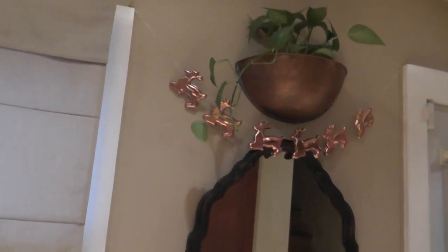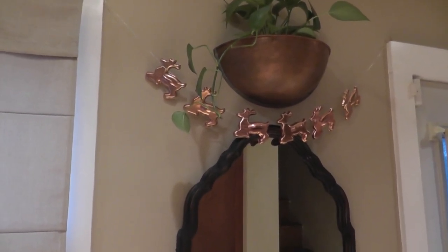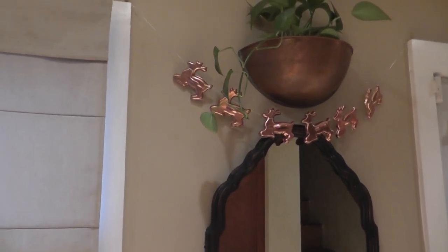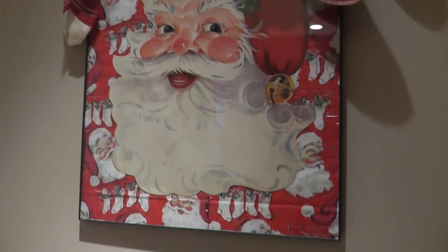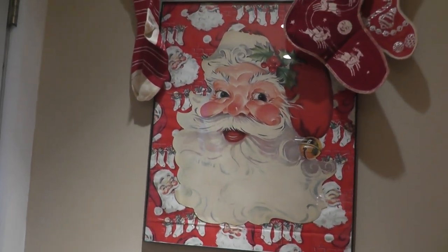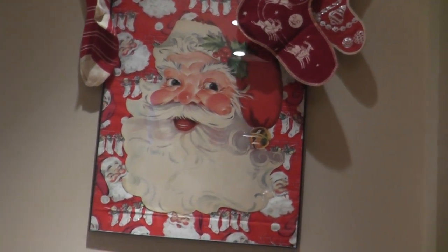Throughout the past year I've been collecting — and been given — these copper reindeer cookie cutters to make a banner, and I was able to make my banner this year. It's exactly what I wanted it to be, so I'm really happy. This framed Santa up here — I just put some wild Christmas paper behind it and then the die cut on top. I just love how festive it is — there's so much going on.